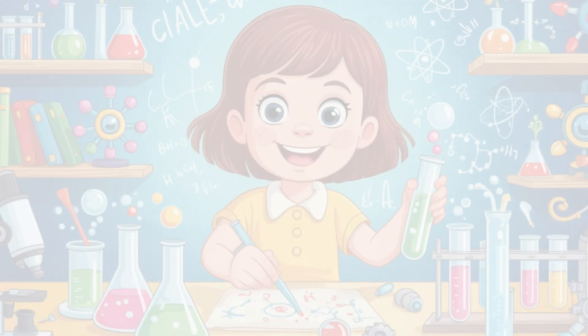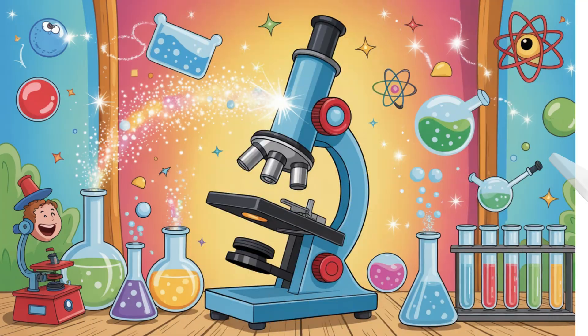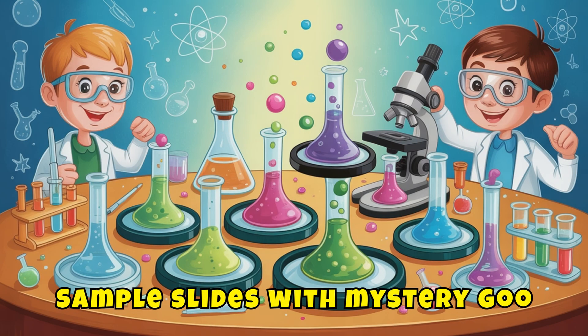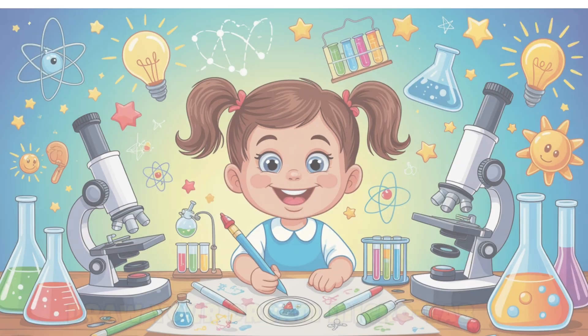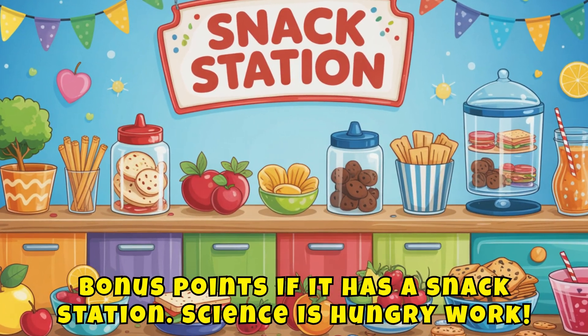Build a micro-lab. Okay artists, let's design your own scientist lab. What do you need? A giant microscope — maybe it shoots glitter. Sample slides with mystery goo. A pet dust mite named Fluffy. A microscope notebook full of drawings. Draw your dream micro-lab. Bonus points if it has a snack station — science is hungry work.